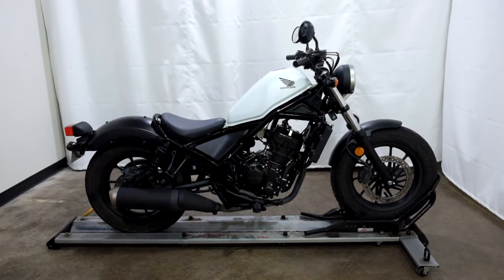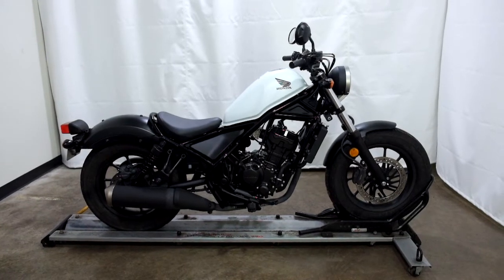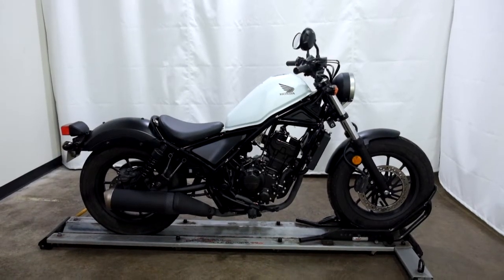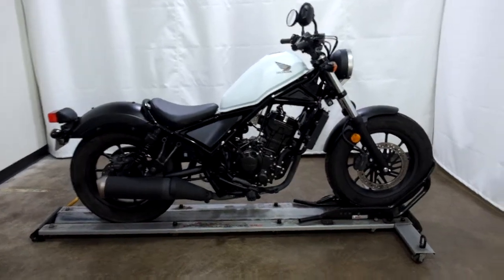Welcome to the SSB Outlet. Today we have a 2017 Honda Rebel 300. This motorcycle has just under 2,600 miles on it and will be sold as is. So let's take our walk around it, we'll show it to you, then we'll fire it up.